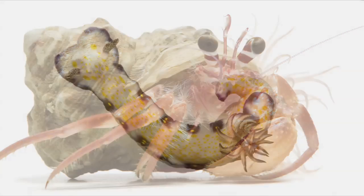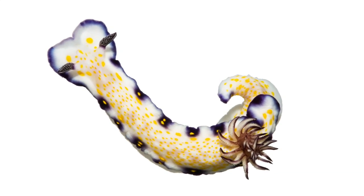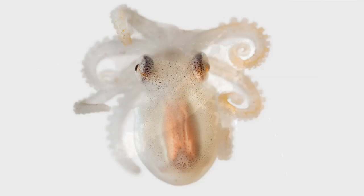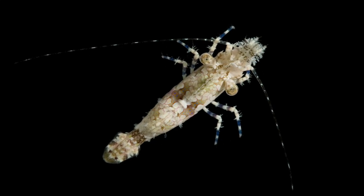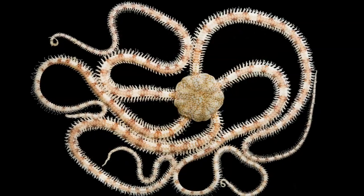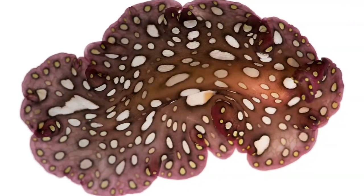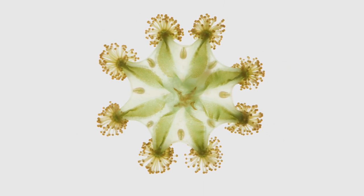Invertebrates are usually overlooked and hard to see because they're small and they're cryptic and less appreciated than, of course, the big fish and the marine mammals. They really are the foundation for all life in the sea and for all life on the planet. So I'm very passionate about them and I want to show them to people, show people how beautiful and interesting and diverse they are.